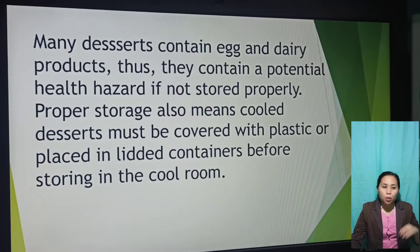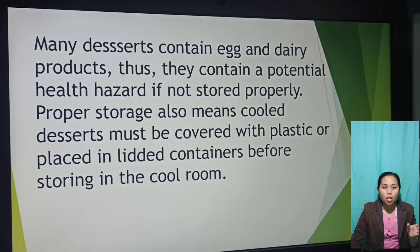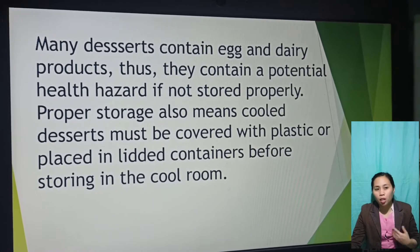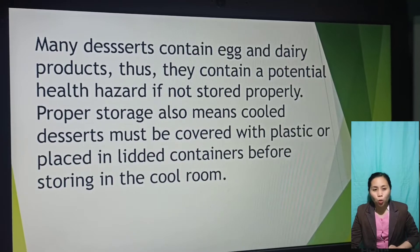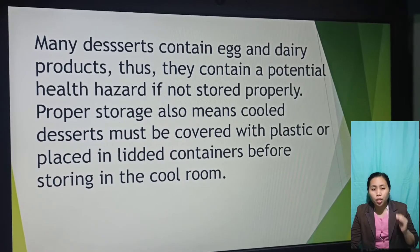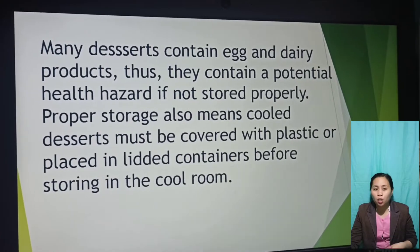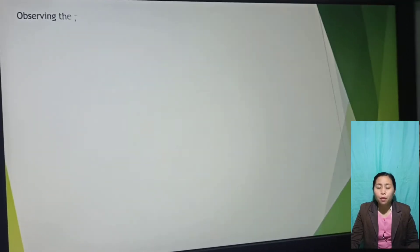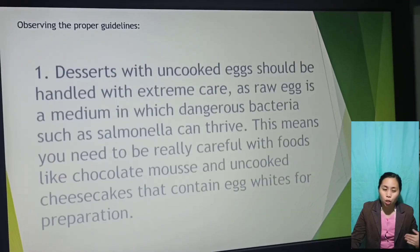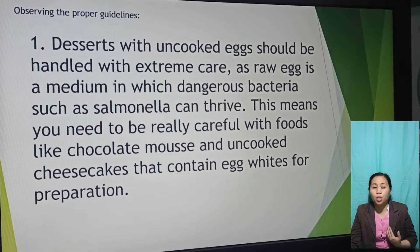Many desserts contain egg and dairy products, and they contain a potential health hazard if not stored properly. Proper storage also means cool desserts must be covered with plastic or placed in lidded containers before storing in a cool room.